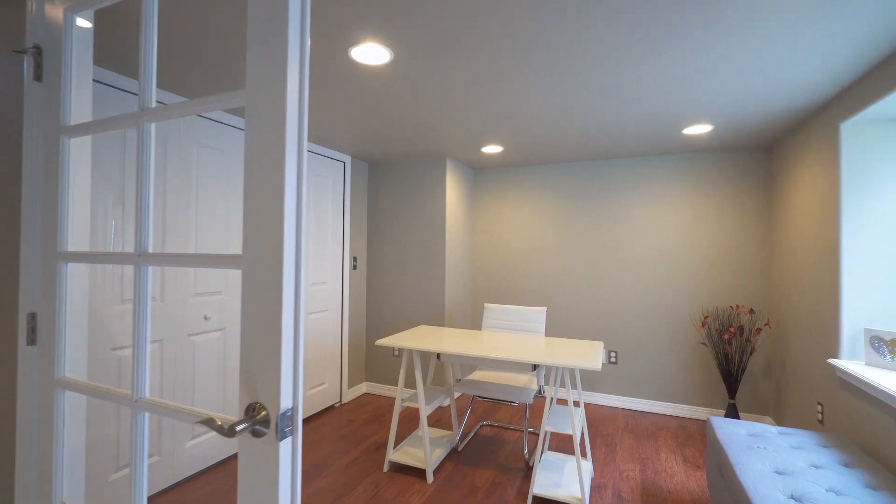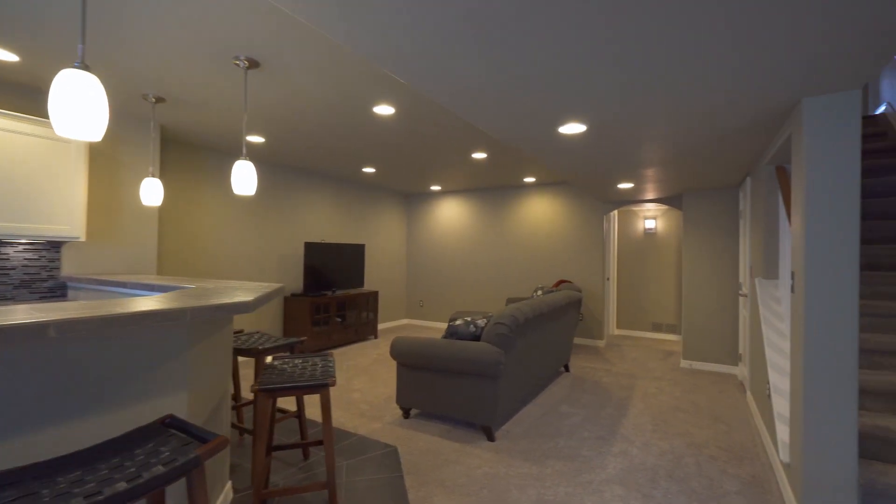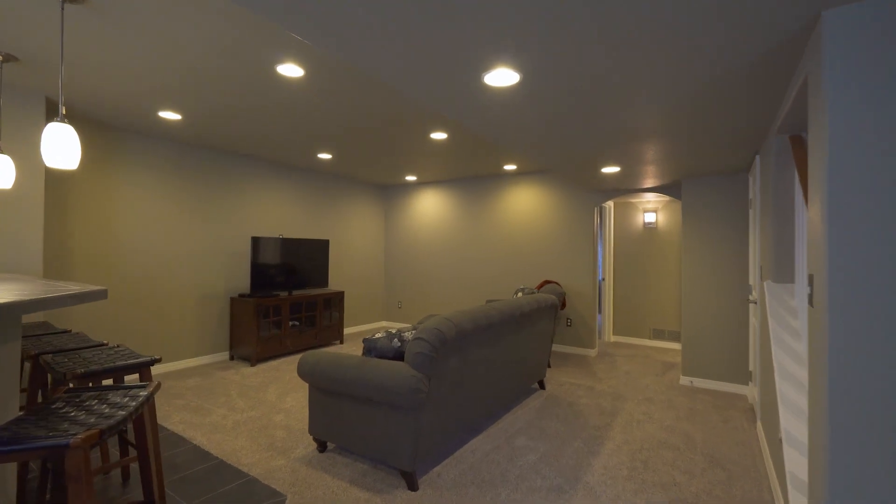The lower level is fully finished with a wonderful family room area boasting a wet bar, a workout room, another bedroom, and full-size bathroom.